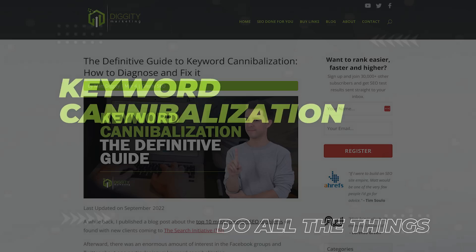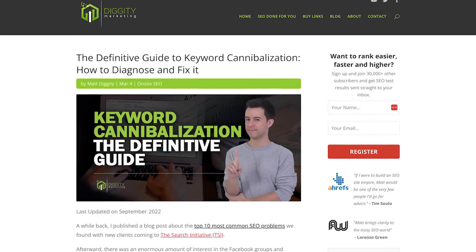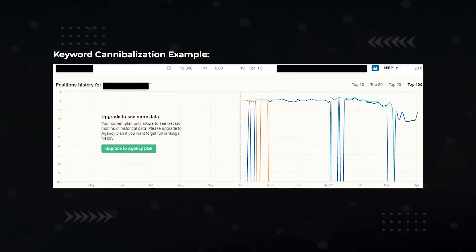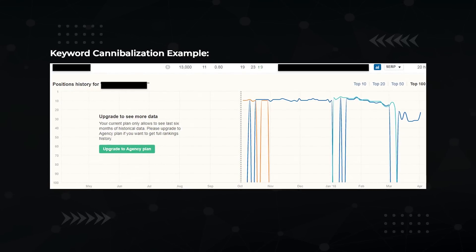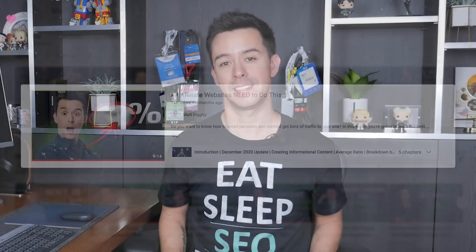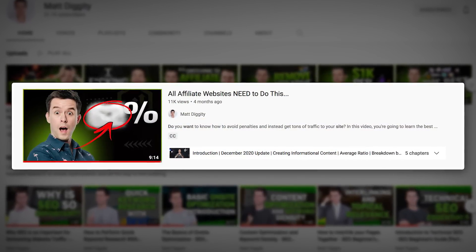Next, check for keyword cannibalization. Google doesn't like to rank two articles from the same website for the same keyword — when two or more articles compete, neither gets to rank. Decide which one you want to rank and de-optimize or delete the other. After that, if you're an affiliate SEO, get your ratio of informational versus commercial content correct. The right ratio depends on your niche — watch my video called 'All Affiliate Websites Need to Do This' for more detail.